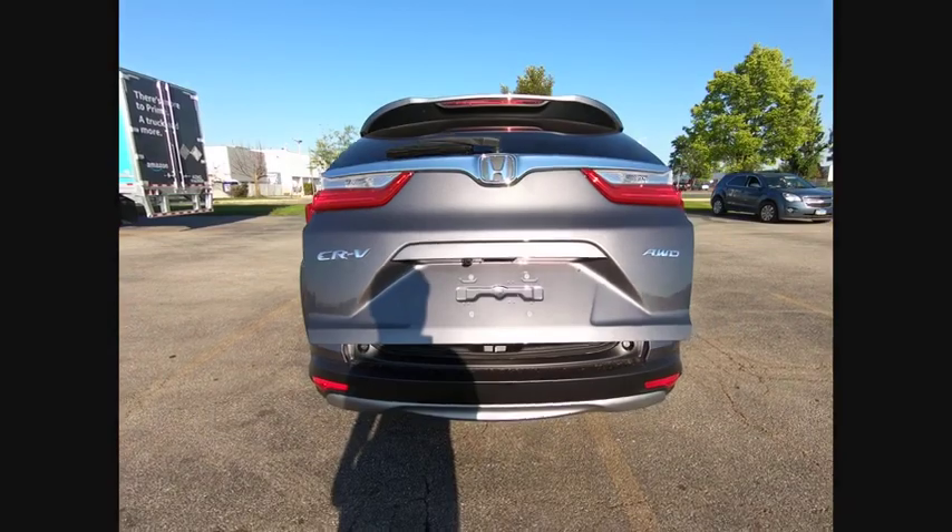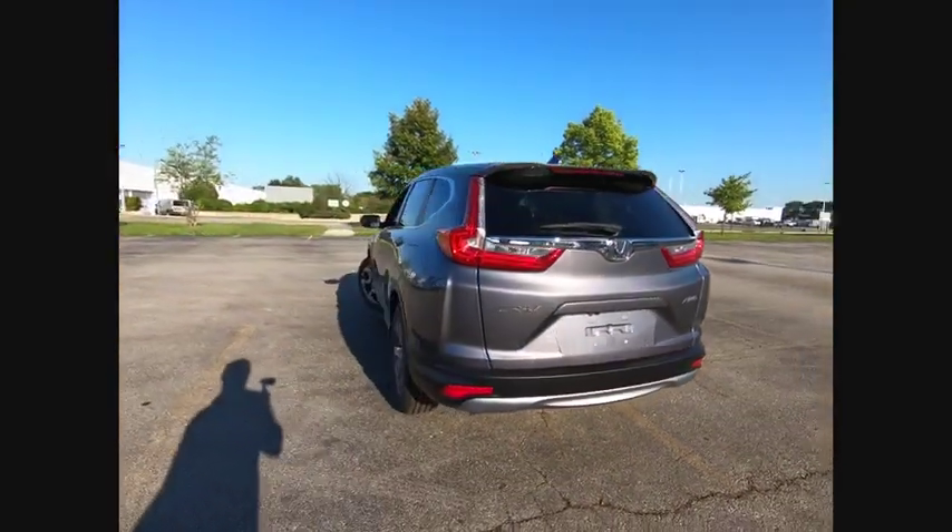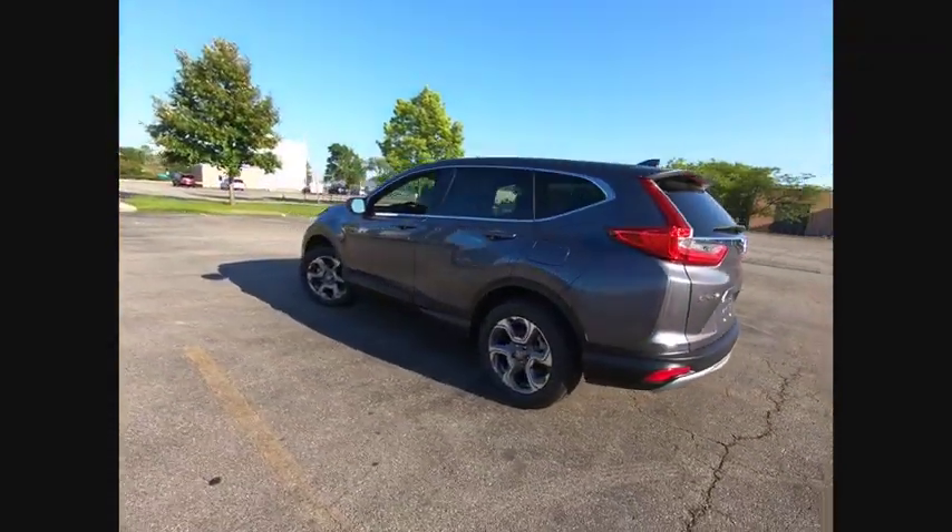With four-wheel disc brakes, this beauty is sure to make you the talk of the neighborhood, so call or drop in for a test drive today.